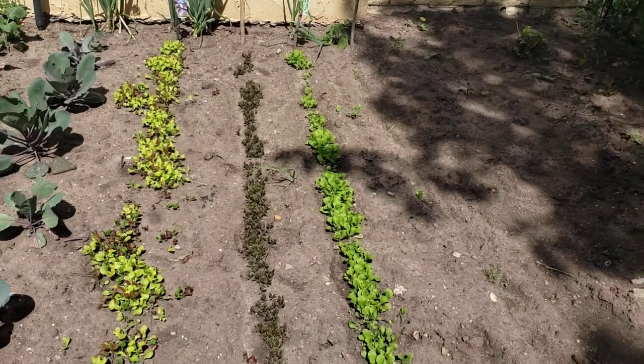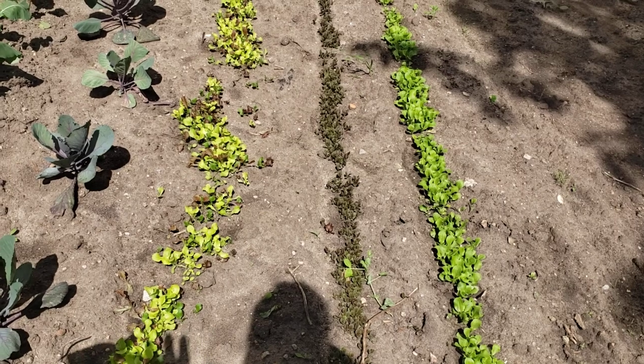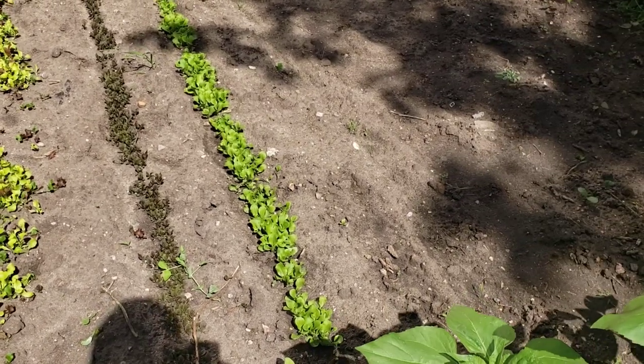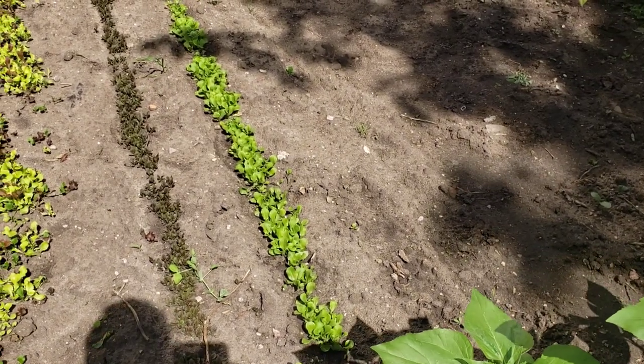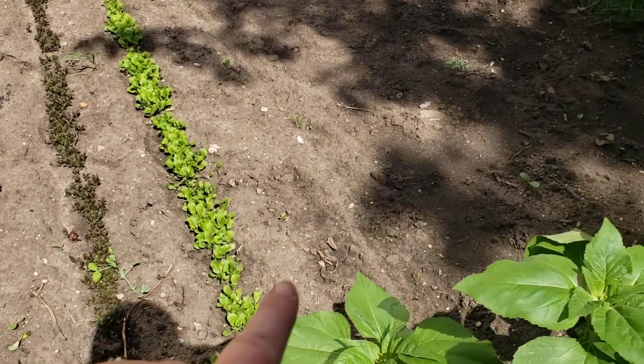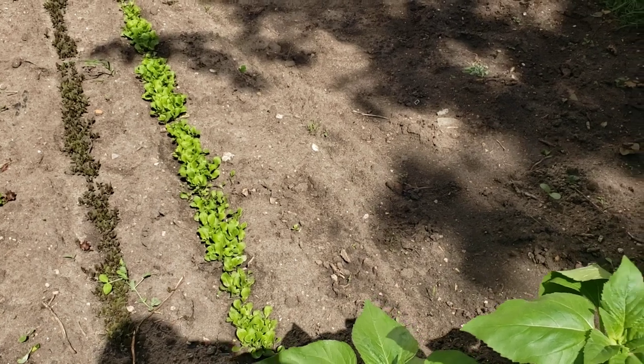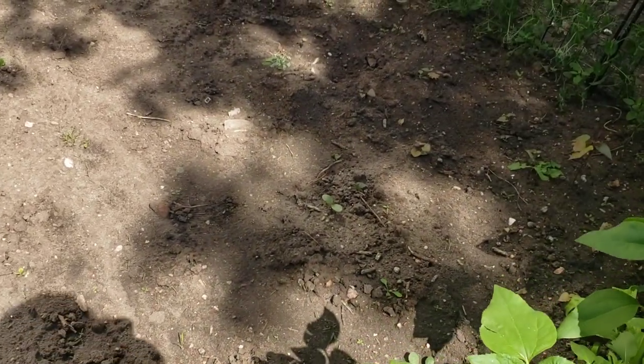All of our lettuces are up. We need to get in here and thin these — at least some of them. The gourmet blend we don't thin, and this one I believe was a red romaine so we'll need to thin this one. Then we have butter crunch over here on the outer edge, which we'll also need to thin. And we have a row of carrots in here — those are all up.